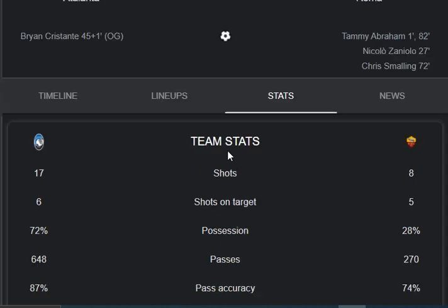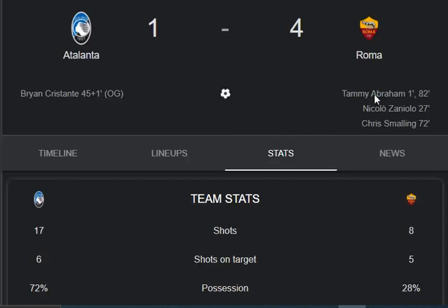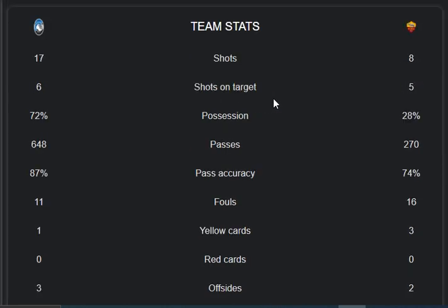The result of the match: four goals from the Roma side. Abraham, Zionolo, Smelling, and Christine scored from Roma. The plus goal came at the 49th minute. Thanks for watching — please subscribe, like, share, and comment on this video.